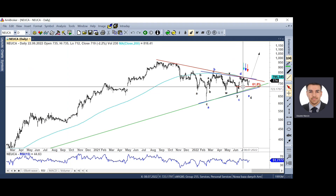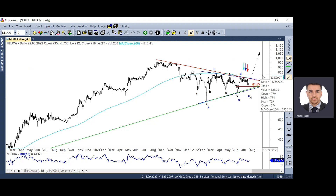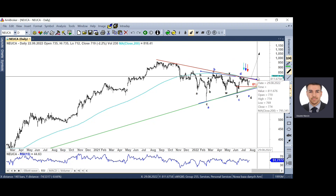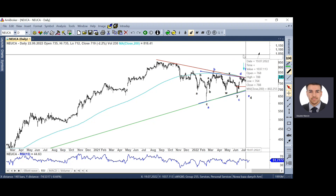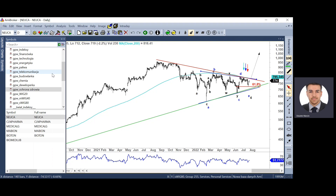W przypadku ochrony zdrowia uwagę poświęcę dwóm spółkom. Najpierw Neuca – przepięknie zawróciła na wskazanym przeze mnie wsparciu, jesteśmy 50 zł wyżej, ale przed nami kluczowy test okolic 800 zł. To kluczowy test ze względu na linię trendu spadkowego i górne ramię trójkąta. Przybicie tego poziomu potwierdzi nam wybicie górą z konsolidacji, zakończenie formacji trójkąta i otworzy drogę do 1000 zł. To jest jeden z niewielu bulishowych układów na naszym rynku.